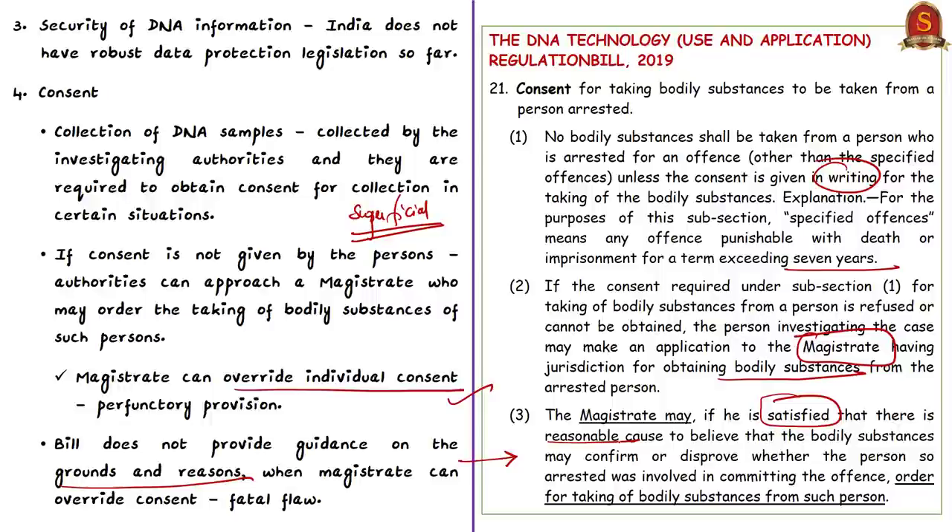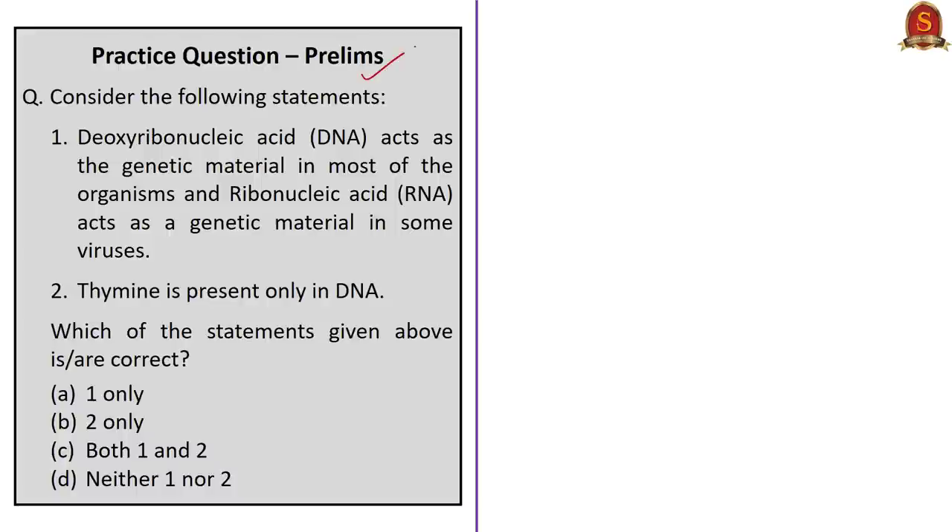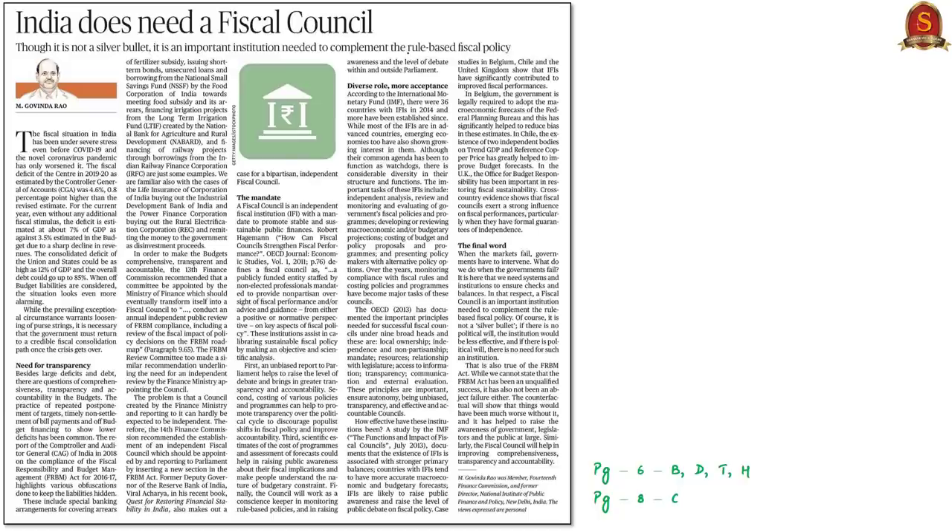We have come to the end of this news article discussion. The displayed practice question will be discussed at the end of the session. Let us take up this lead column from the editorial page authored by a member of the 14th Finance Commission. The author talks about the need for comprehensiveness, transparency and accountability in the budget by the Government of India, and discusses off-budget liabilities and how they circumvent the fiscal consolidation roadmap given under the FRBM Act of 2003.